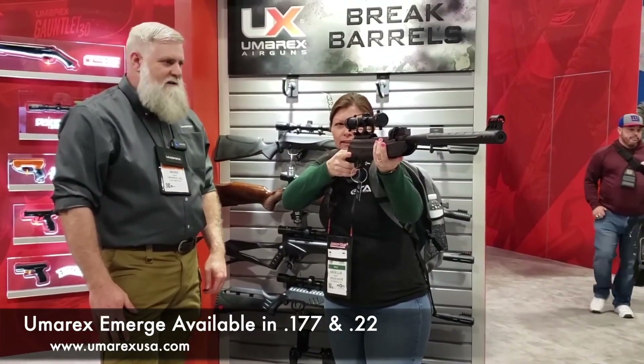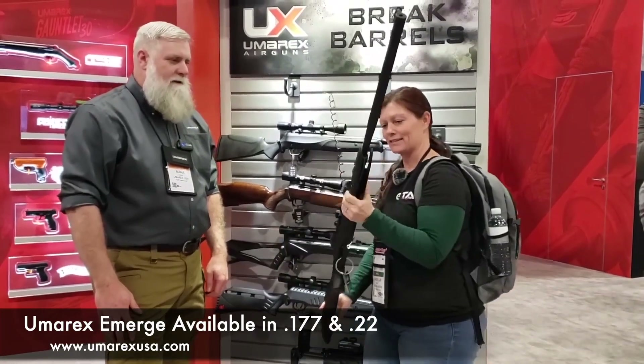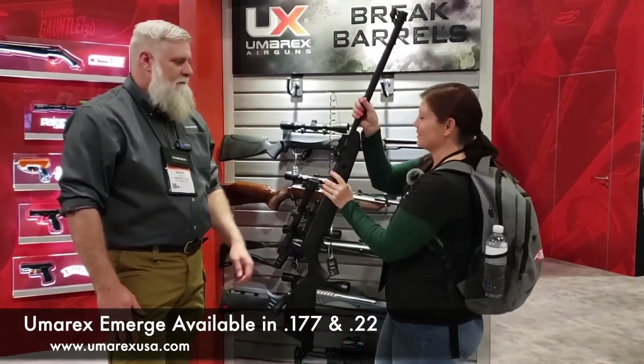It's not extremely heavy. That feels really nice. Yeah, it feels great. It's a good shooter. Very cool.